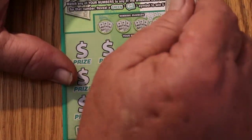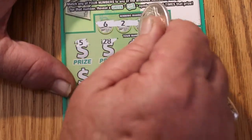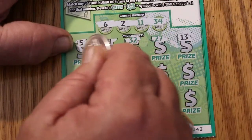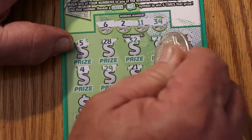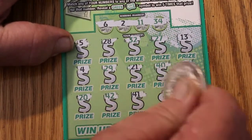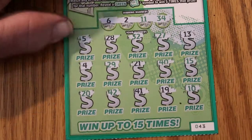Let's get going on ticket 043. Numbers are: 6, 2, 11, and 34. Then 5, 28, 32, 27, 13, 4, 29, 21, 40, 15, 20, 42, 41, 19, and 10. So we've got nothing there.